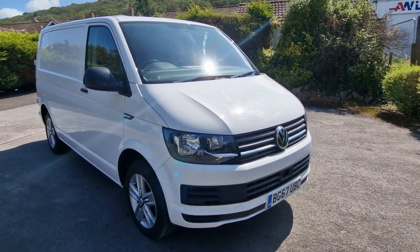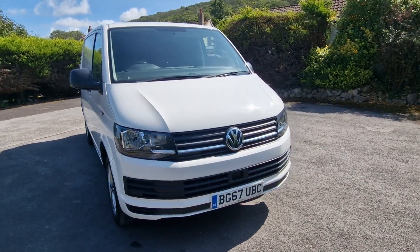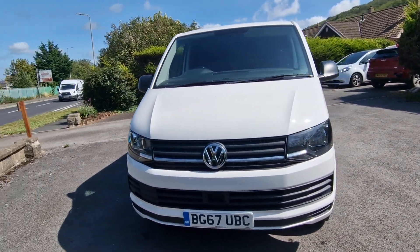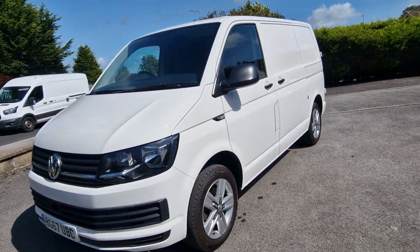Hi folks, Port for Mortar Wholesale. Today I'd like to show you this super looking VW Transporter, 2017 on a 67 plate. One owner with 69,000 miles from new. Five service stamps been done.